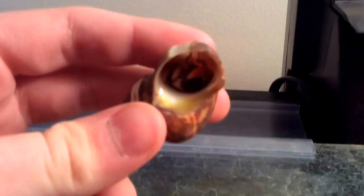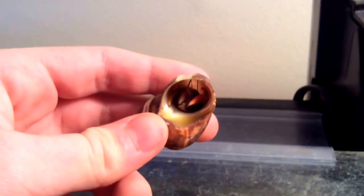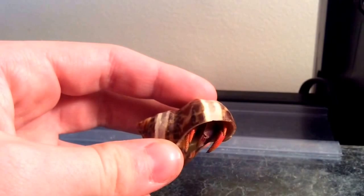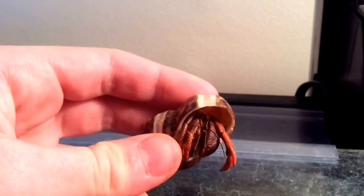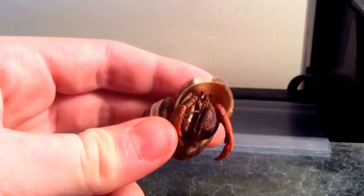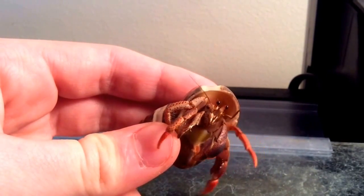So here's another hermit crab. It was one of the rescues, still getting healthy. It had its first molt with us. And here he comes! It's so cute! It's pinching me. How cute is that?